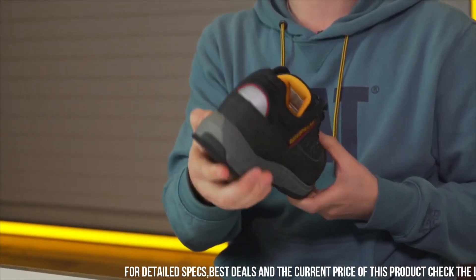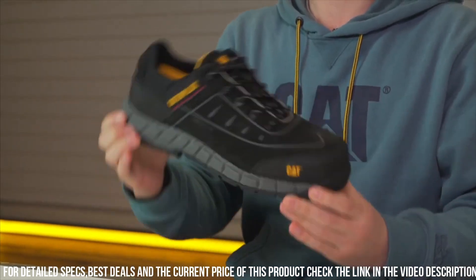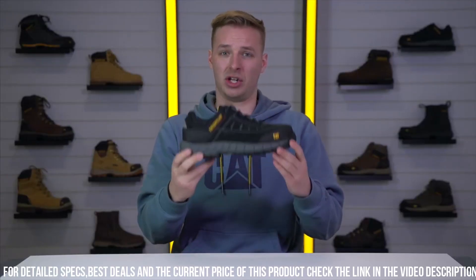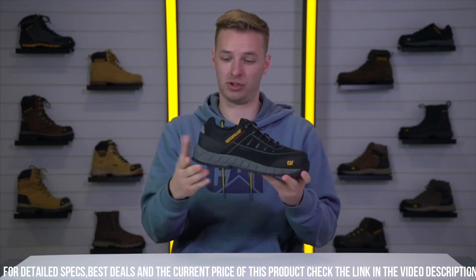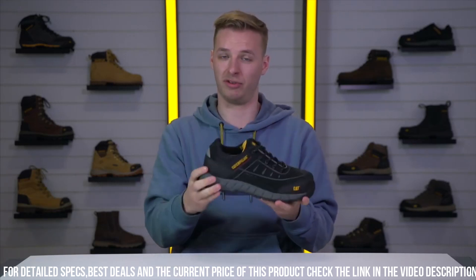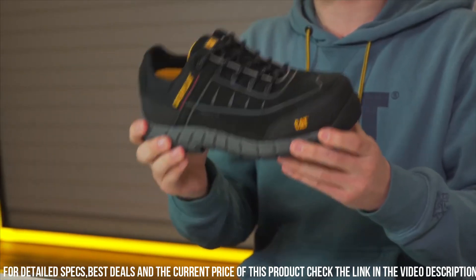The Road Race S3 features a steel toe cap and midsole, providing excellent protection against impact and punctures. The full-grain leather upper adds a touch of elegance while ensuring durability. With a moisture-wicking lining, these shoes keep your feet dry and comfortable throughout the day.